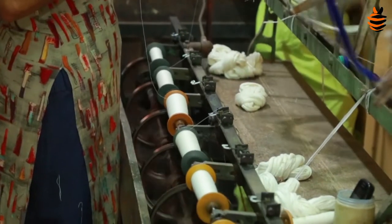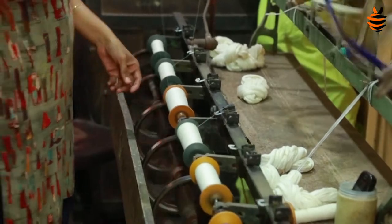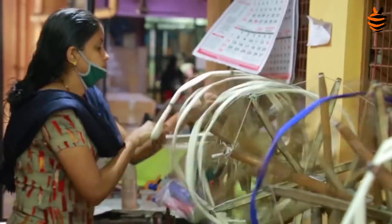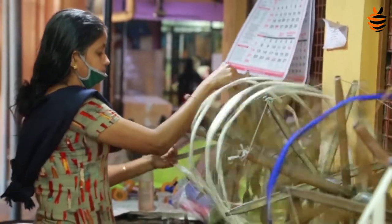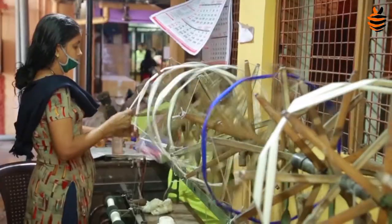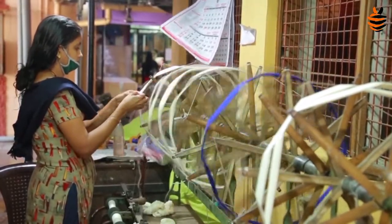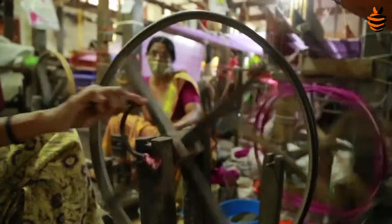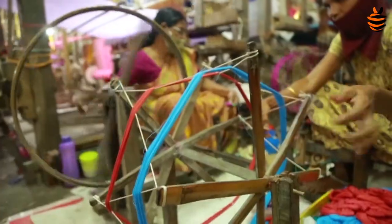Woven with every yarn of its warp and weft traditionally, the hand looms are known for their high quality. The workers dedicate their mind and soul to the work, such that there is a harmony between their physical body and mind. This ensures the high quality of the hand loom, as no machines were used for any form of weaving.